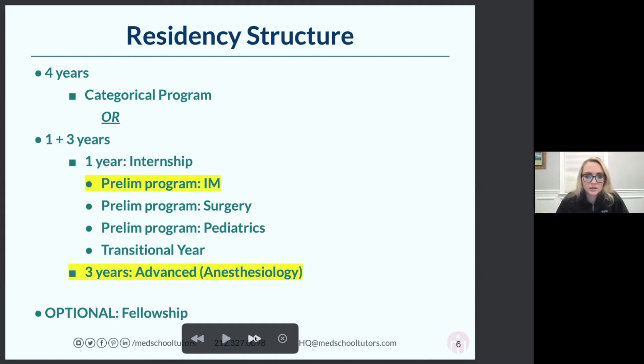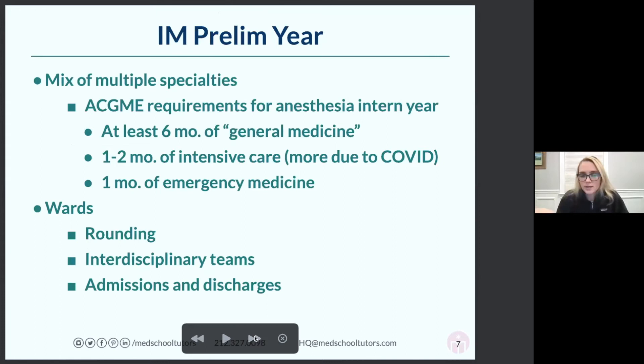The prelim year — that intern year — is really about general medicine. The idea is that the first year of your four years of residency training for anesthesia, they want to make sure you're a competent general medicine doctor. You're not going to be as skilled as someone who completes a three-year internal medicine residency, but you're supposed to have a broad factual base. They also expect you to do one to two months of intensive care and a month of emergency medicine. Literally your first year, you do not do anesthesia.